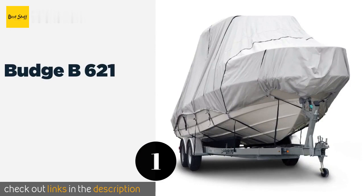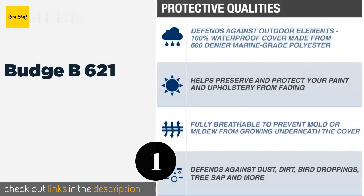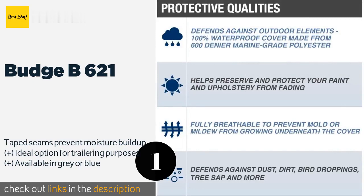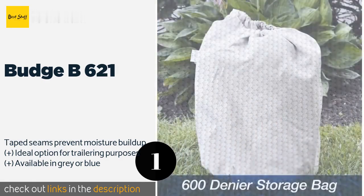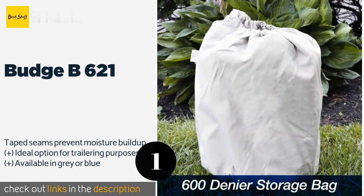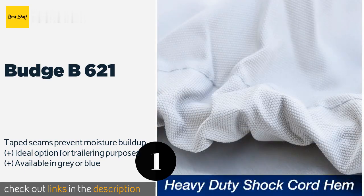The number one is the Budge B621. Made for superior durability and security, the Budge B621 features a combination of a ruggedly designed shock cord elastic hem, sewn-in straps, and reinforced stitching, all of which work in tandem to keep it firmly in place regardless of its surrounding environment. This product is available on Amazon for $284.